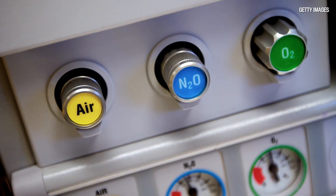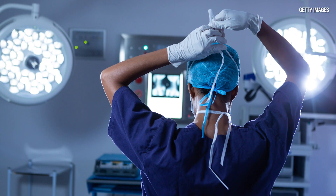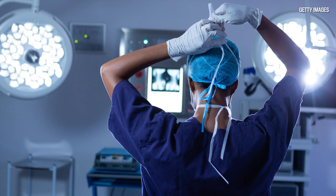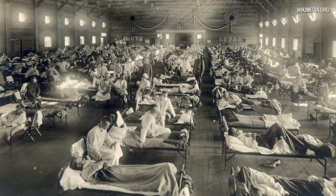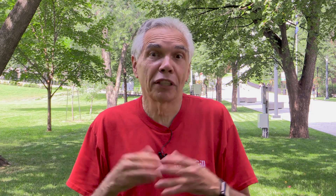Dr. Orval Cunningham was a surgeon in Kansas at the time and he had developed an anesthesia machine that would mix the right amount of ether, nitrous oxide, and oxygen. This was a big improvement because in those days people put to sleep for surgery would wake up nauseous with breathing problems. He solved that particular problem. But in 1917 and 1918, the flu epidemic hit the United States, and of course he was interested in respiration, so his attention gravitated to this.